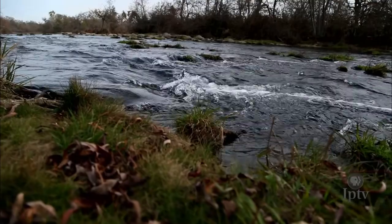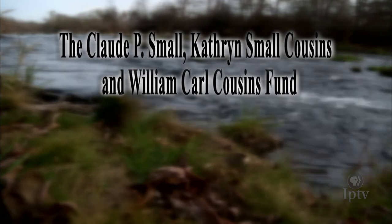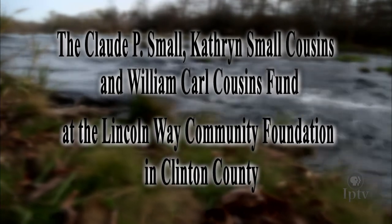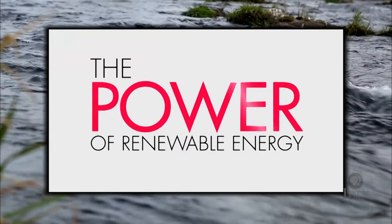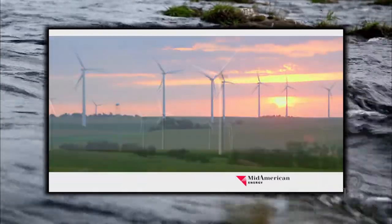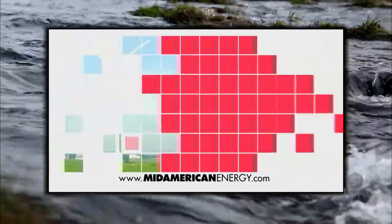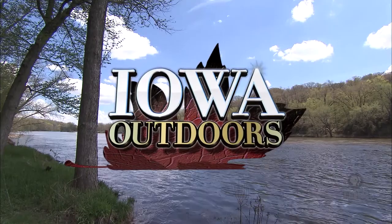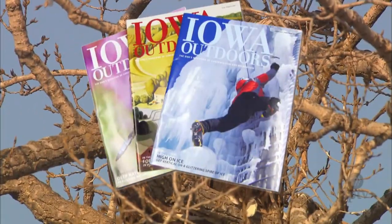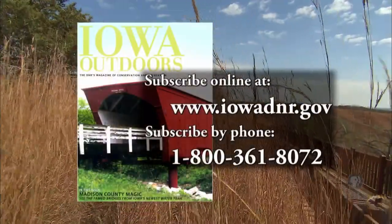Funding for Iowa Outdoors is provided by the Claude P. Small, Catherine Small Cousins, and William Carl Cousins Fund at the Lincoln Way Community Foundation in Clinton County to support nature programming on Iowa Public Television. MidAmerican Energy, helping to harness renewable sources of electricity through their investment in wind power. Information is available at midamericanenergy.com. MidAmerican Energy, obsessively, relentlessly at your service. Many of Iowa's natural wonders you'll find on IPTV can be found in Iowa Outdoors magazine, the Iowa DNR's premier resource for conservation, education, and recreation activities. Subscription information can be found online at iowadnr.gov.